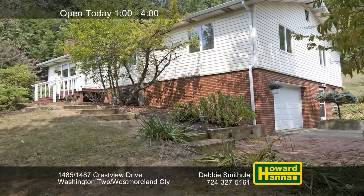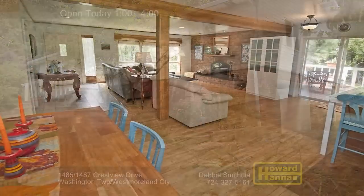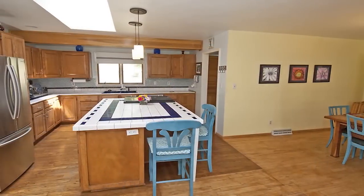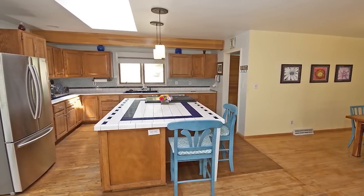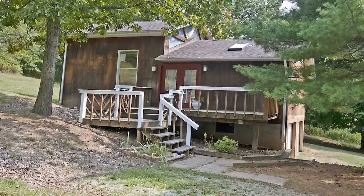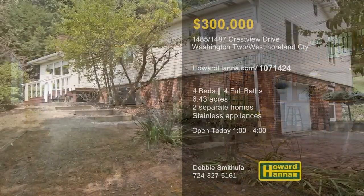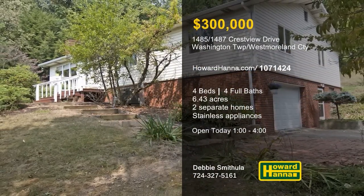This property presents two distinct residences on 6.43 park-like acres in Washington Township. The main three-bedroom, three-bath home is designed around an open floor plan with hardwood flooring and two log-burning fireplaces. A generous island provides workspace in the kitchen, which is equipped with stainless appliances. The second home is a freestanding, cedar-framed residence with a full kitchen, one bedroom, and one full bath. Skylights shine down from its vaulted ceiling, and a spiral staircase leads up to the loft and bedroom. Visit today's open house with Debbie Smithula.